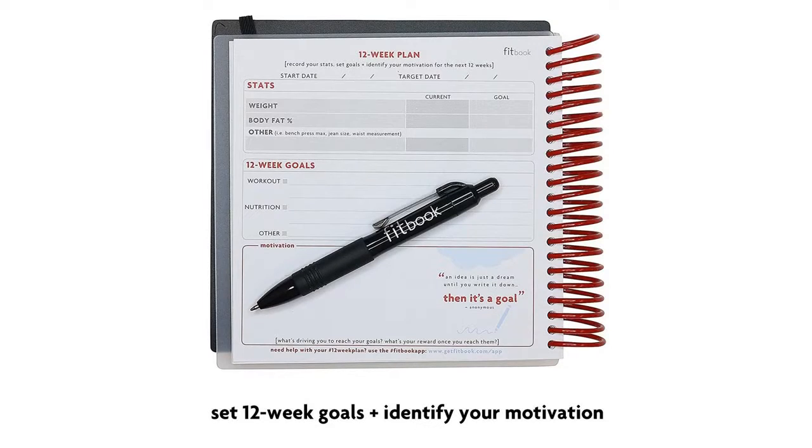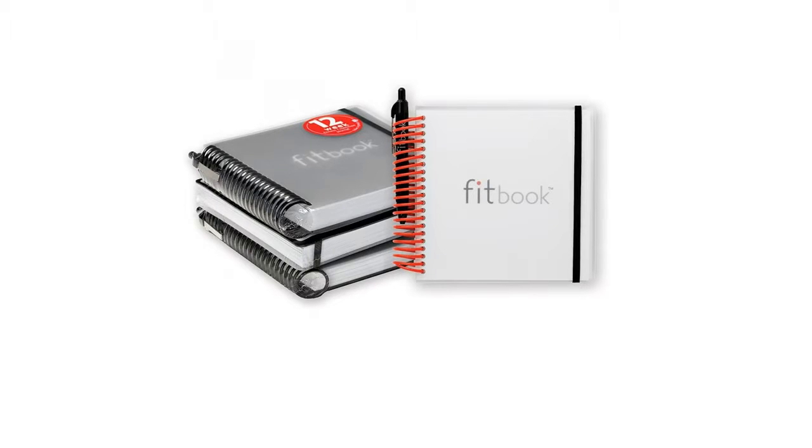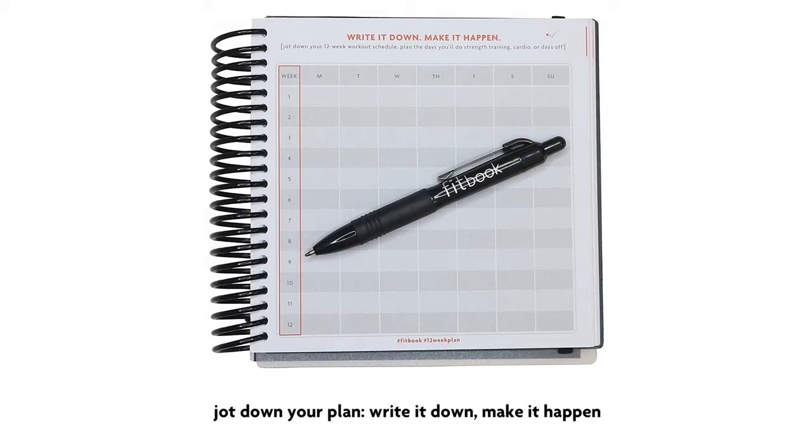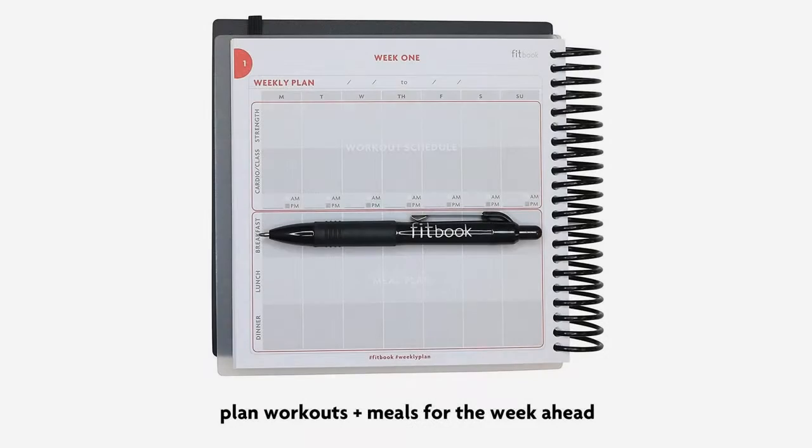Fitbook comes in a single 12-week journal or a 4-pack of journals to help you stay on track for 12 months. At 5.5 inches square, Fitbook is small in size but large in utility. It has an elastic strap to mark your place, a handy slot in the back, and a pint-size pen. Fitbook features a durable coil binding and sweat-proof cover so it is durable enough to be thrown into, and toted around in, your gym bag.